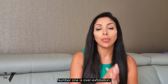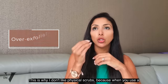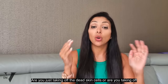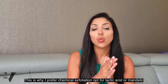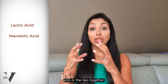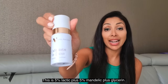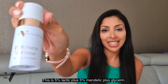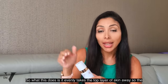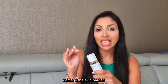Starting with the causes — number one is over-exfoliation. I don't like physical scrubs because you don't know how much of the top layer you're taking off: are you removing dead skin cells or living ones too? This is why I prefer chemical exfoliation. Opt for lactic acid or mandelic acid, or both together. I made Exfoliate to Glow — 5% lactic plus 5% mandelic plus glycerin, so it's hydrating. It evenly removes only the dead skin cells so the skin glows, without damaging the skin barrier.